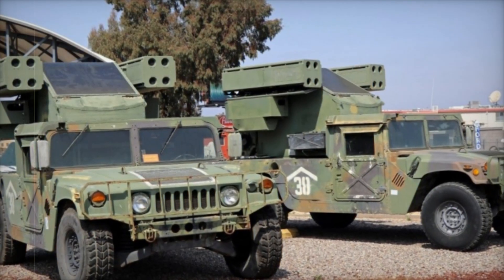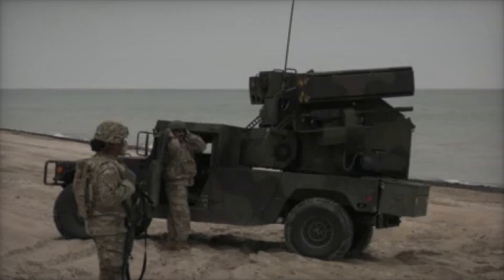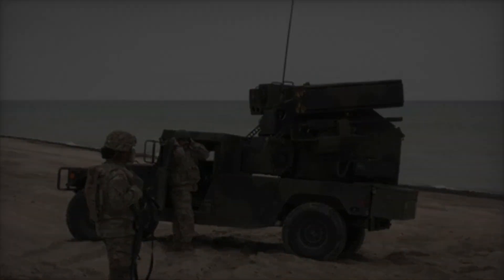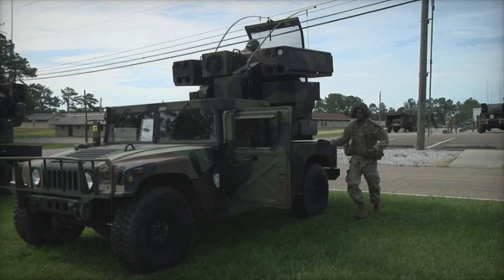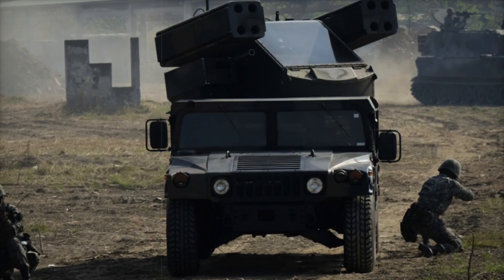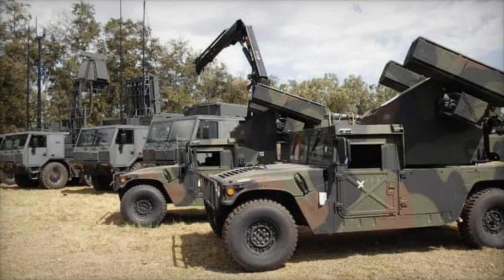But what if the Avenger's turret malfunctions or sustains damage? The designers planned for that too. Each Avenger vehicle carries a handheld Stinger missile launcher on board, ensuring the crew can still respond to aerial threats manually. The turret can also be taken off the Humvee and used as a standalone defense unit — or mounted on different vehicles — showing how versatile this system truly is. This adaptability is one of the reasons the Avenger has remained a staple of modern military strategy for decades.